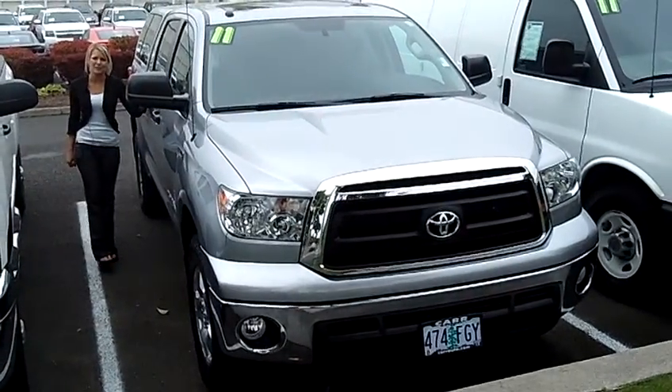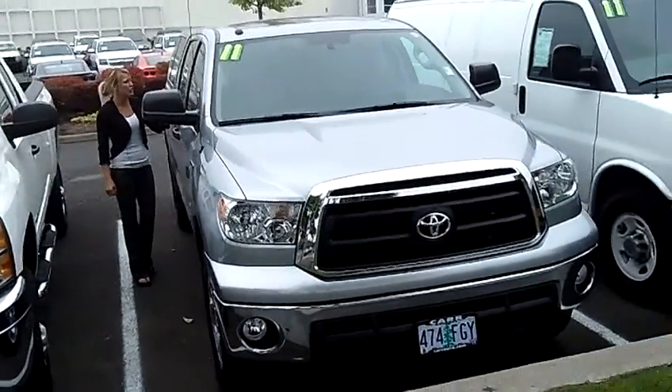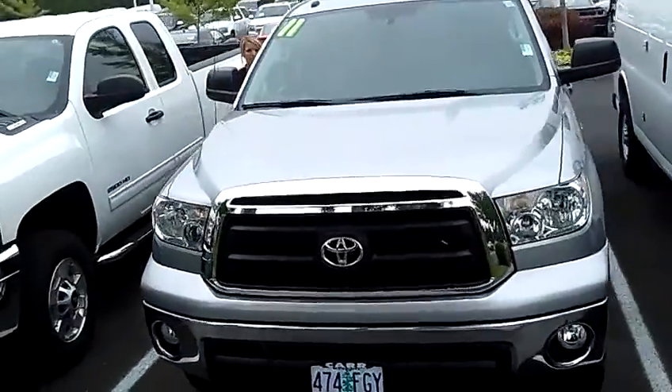Hi, this is Lacey. I'm here at CarChevy World in Beaverton. Thanks for clicking on that link. This is your virtual tour of the 2011 Toyota Tundra Crewmax pickup.